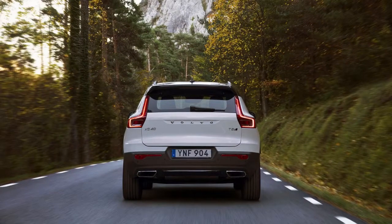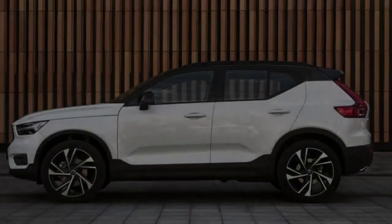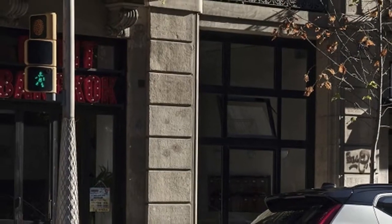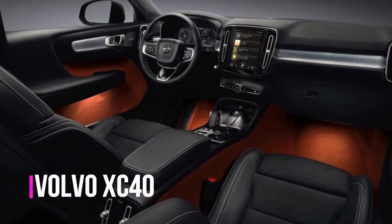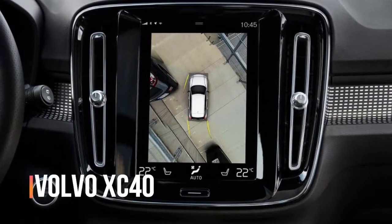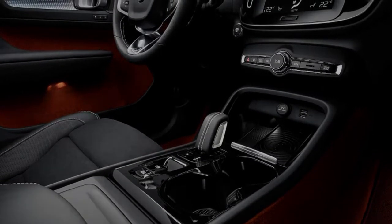The R-Design package adds $2,500 to the XC40's base price and includes 19-inch wheels, LED fog lights, a dark contrasting roof, gloss black roof rails, power front seats with leather and nubuck, paddle shifters, and more sporty touches. Other options on this model include a $900 premium bundle, remote charging pad, pilot assist, hidden storage compartments, a $995 advanced bundle, 360-degree camera, a $1,200 panoramic moonroof, $800 20-inch wheels, and more.